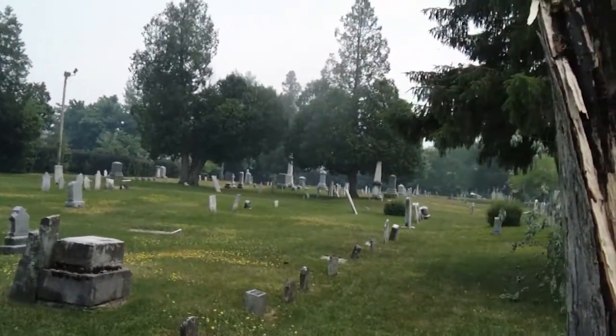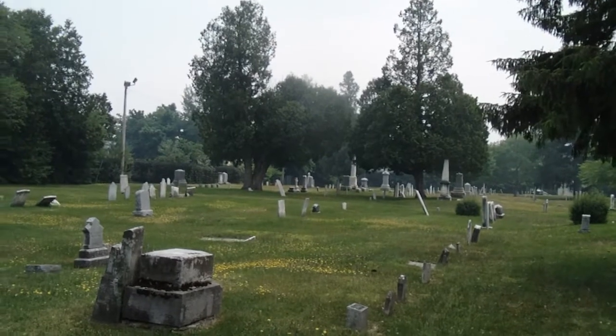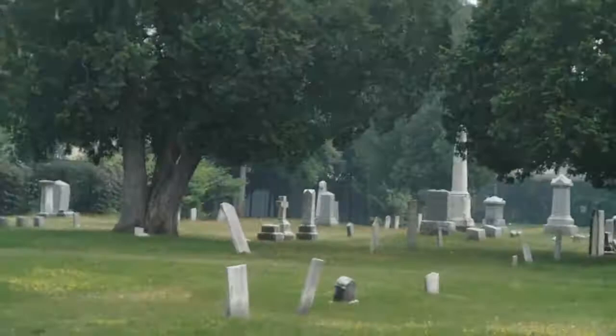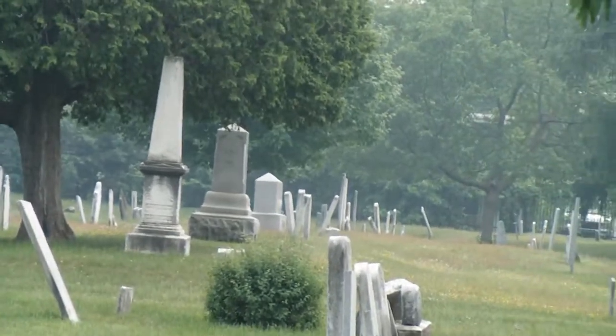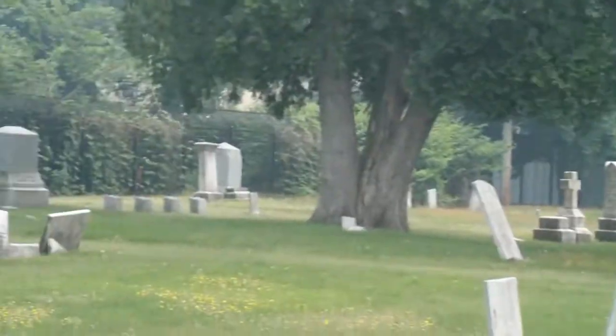The VFW used to hold their Memorial Day Parade down here, marching to here, starting halfway up North Street and marching into here. I remember there were some pictures of it. I'm not sure where they did the honors though.